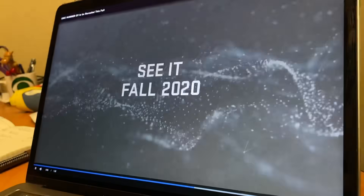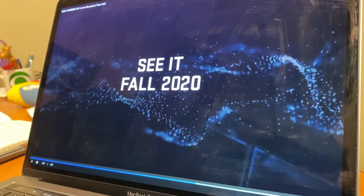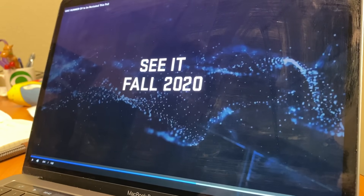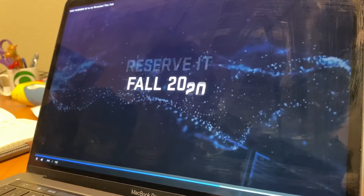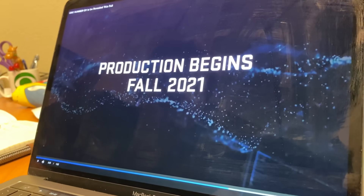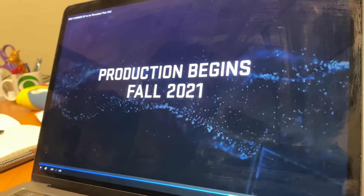Here comes the big news: the Hummer EV is going to be unveiled in the fall of 2020, you'll be able to reserve it, and production begins in the fall of 2021.